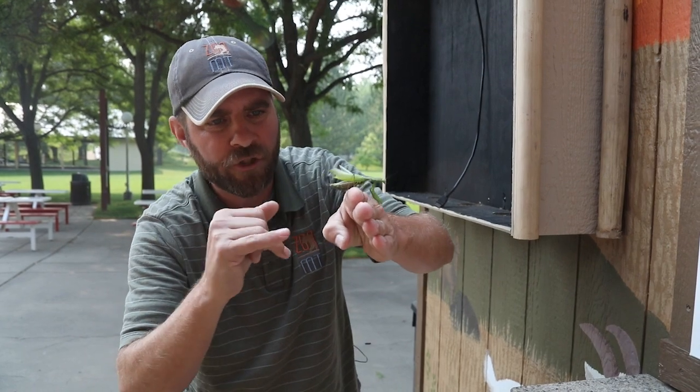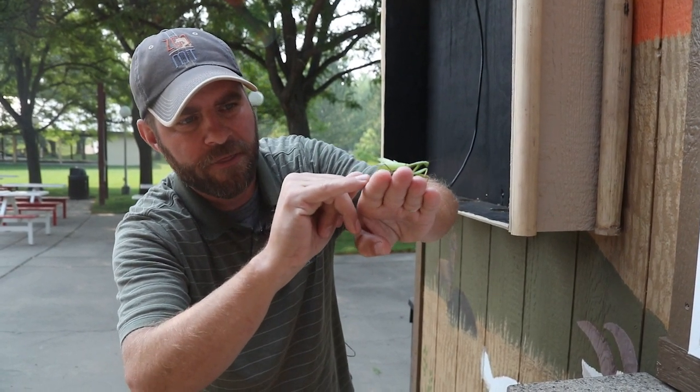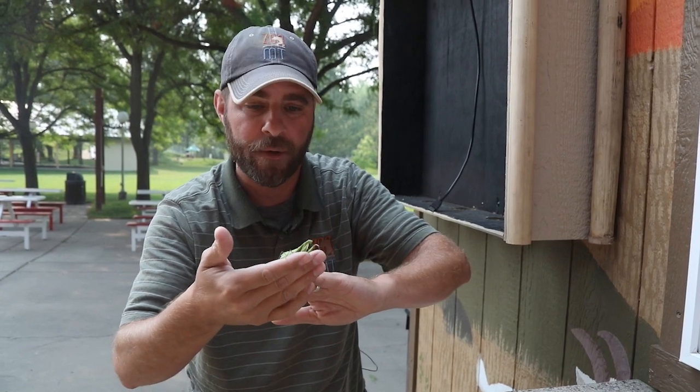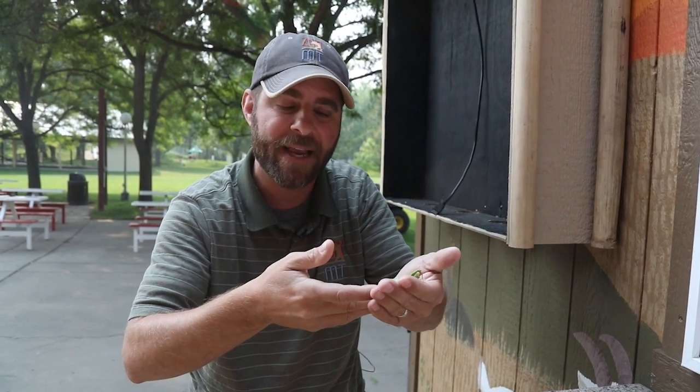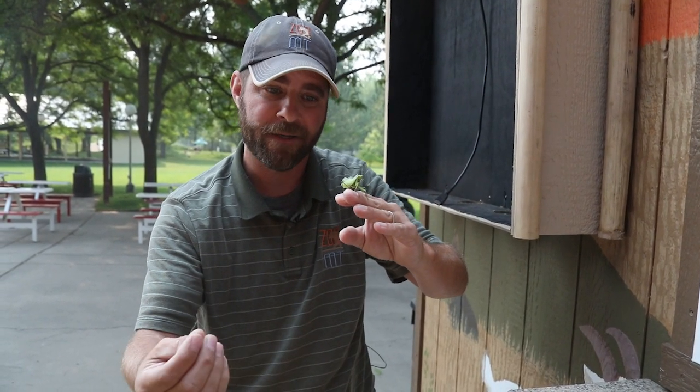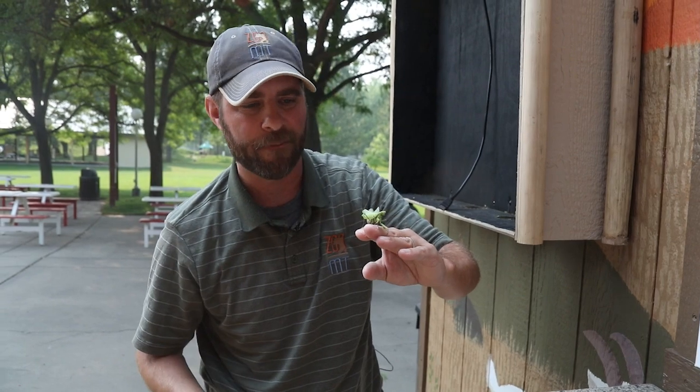Now this young lady here — I know she's a lady — she's actually got a really thick abdomen there, a sign that she's probably going to be laying eggs soon. These bugs will actually lay an egg sac about this size, and usually in the spring those will hatch. Several hundred mantises could come out of that one egg sac.